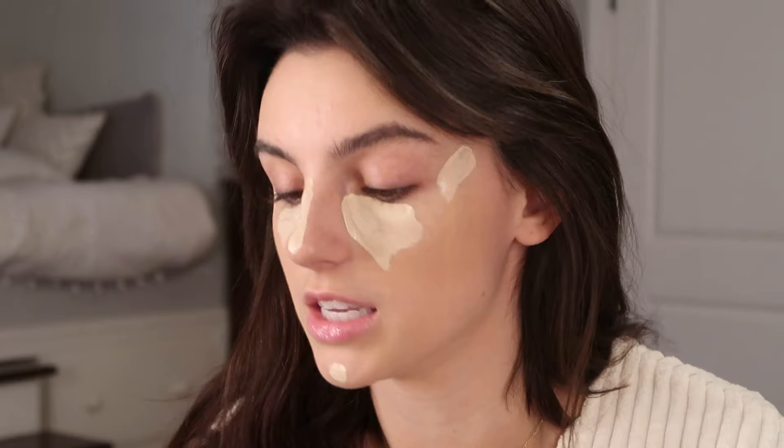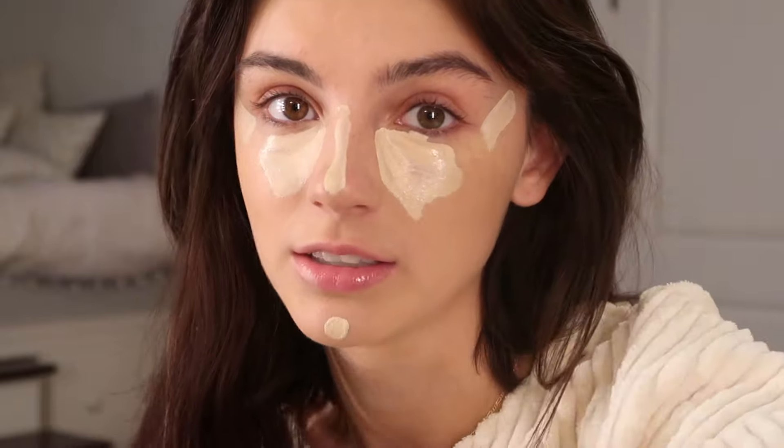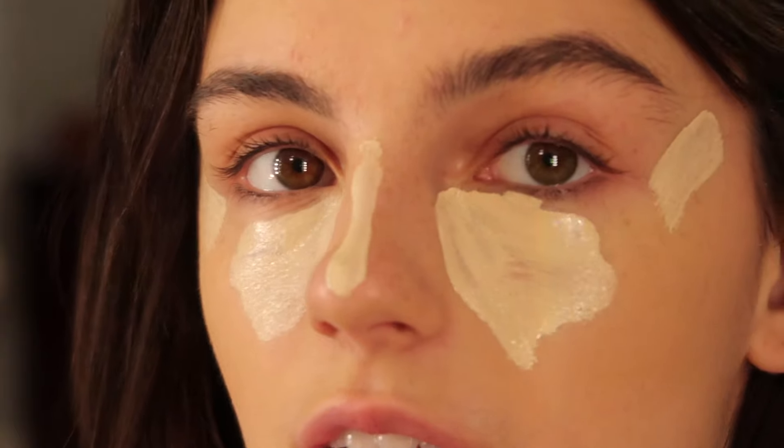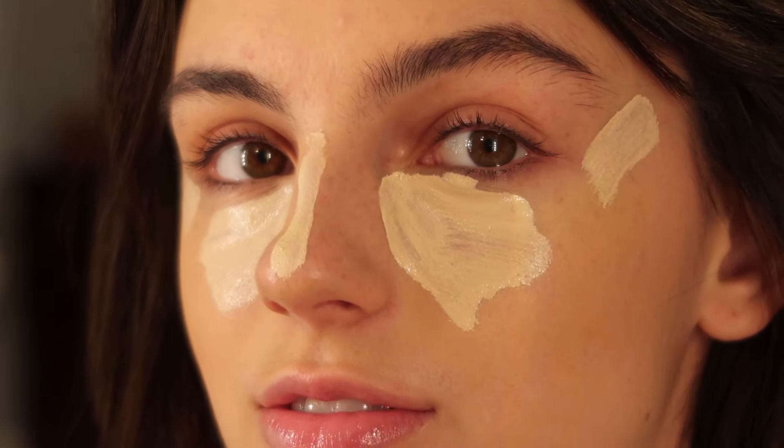Usually I let my concealer dry so it gets tacky — I like the way it blends better. So I'm going to go ahead and do my eyebrows now. I use the Maybelline Express Brow little pencil thing, and I really have no method of madness — I just go to town.